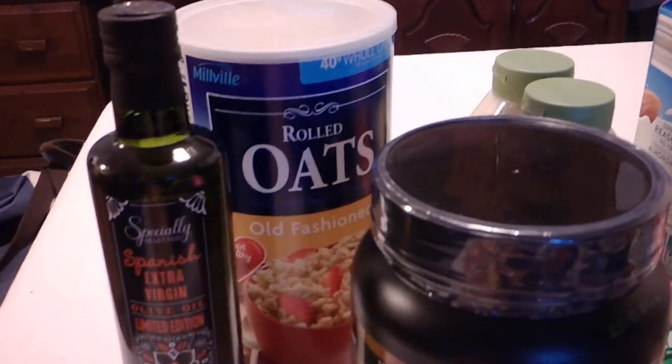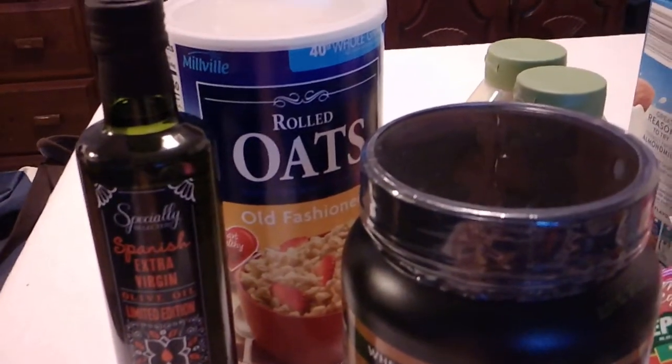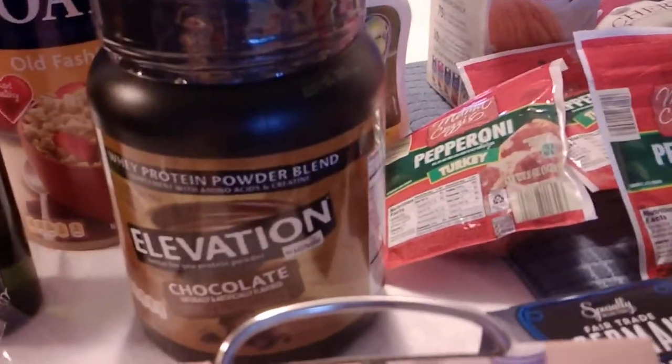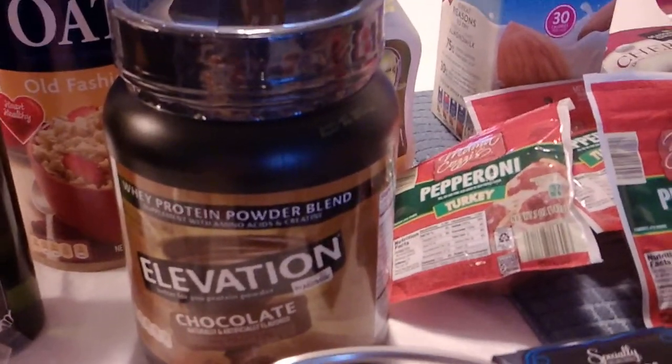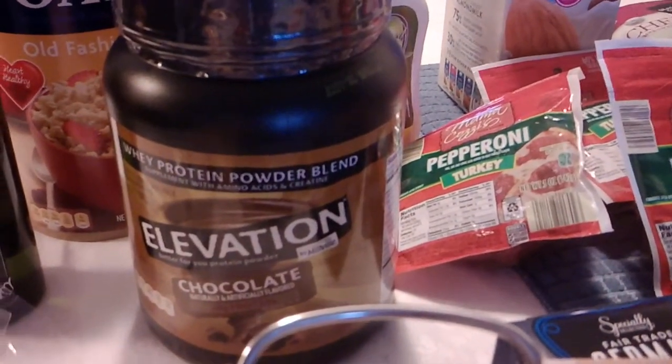You can see behind that I got another container of old-fashioned oats — again, that's for the overnight oatmeal. I also picked up some protein powder that we use in that recipe; we get that at Aldi as well. They have chocolate and vanilla there. This time we grabbed chocolate, so we got a container of that.